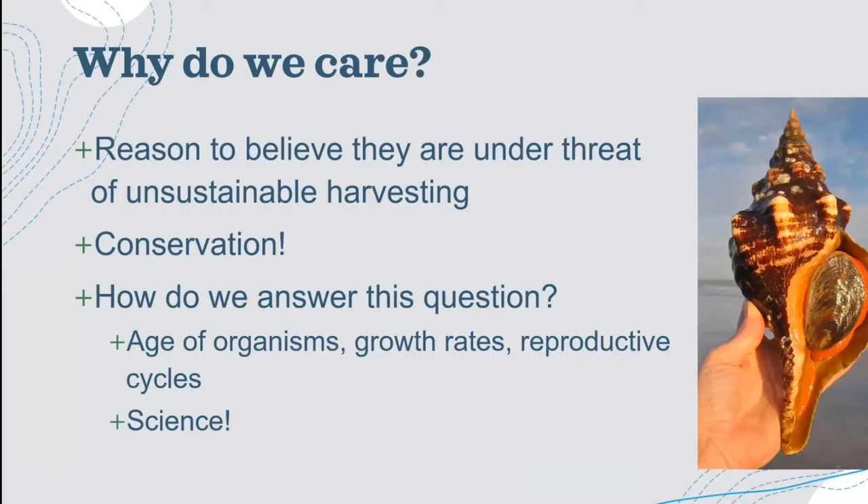This moves us into the basis for this experiment. We have reason to believe that horse conchs are under threat of unsustainable harvesting — we don't know if they're being taken out of their environment at faster rates than they can replenish their populations. It would be devastating to see the horse conch go extinct, not only because they have intrinsic value as animals, but because of their role as an apex predator sustaining the balance of the entire ecosystem. In order to create laws to conserve and regulate harvesting, legislators need to know certain life history traits.